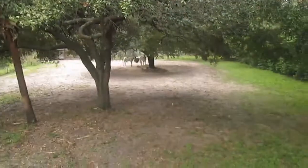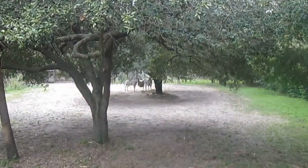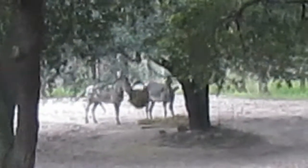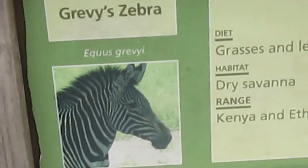The zebra is one of my favorite animals. Oh my gosh, I love zebras! They're really nice. There he is — oh my gosh, his docket.